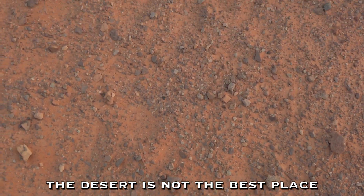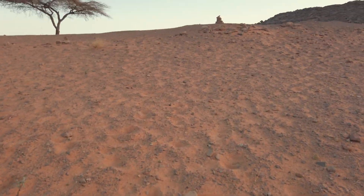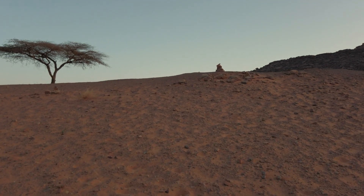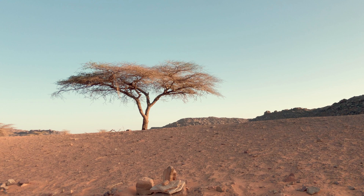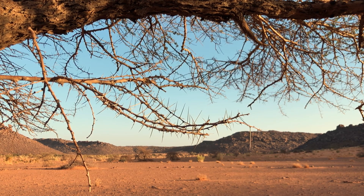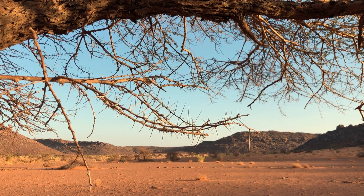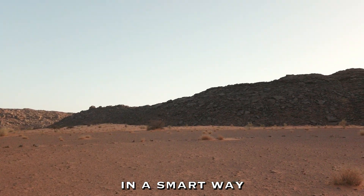The desert is not the best place for any agricultural activities. The soil is poor and not fertile. You could import the food from abroad, yes. But you could also act in a smart way.